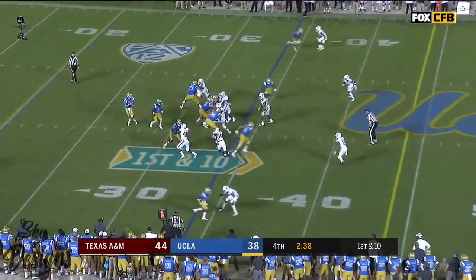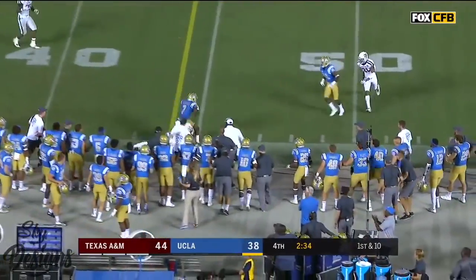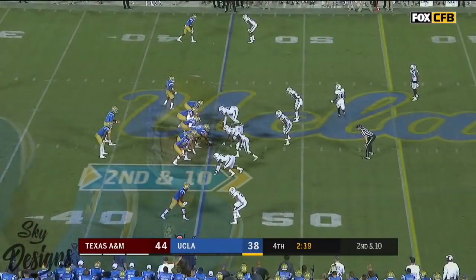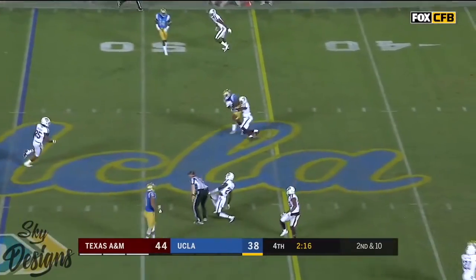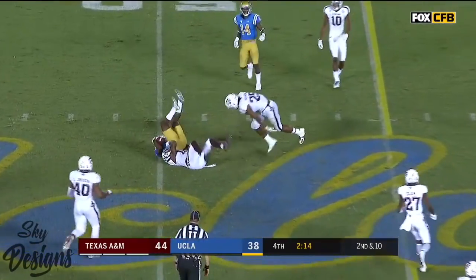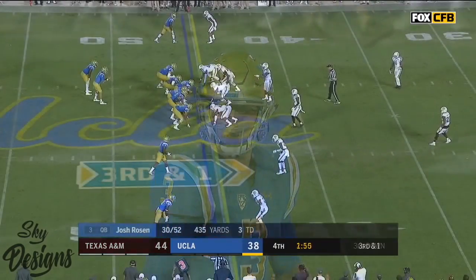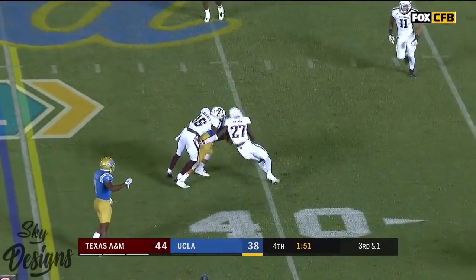Rosen in the shotgun, under pressure, underneath — and it's complete. Andrews gets out of bounds, a gain of 11. Rosen over the middle — caught again. This time it's Andrews — they've got to go fast. Low snap picked up by Rosen — underneath, first down. Wilson.